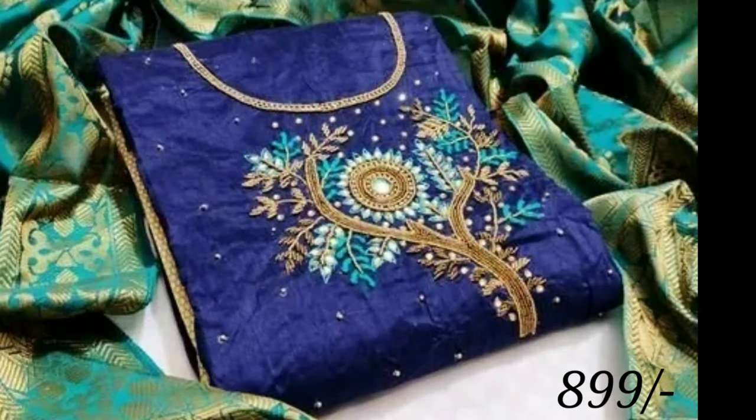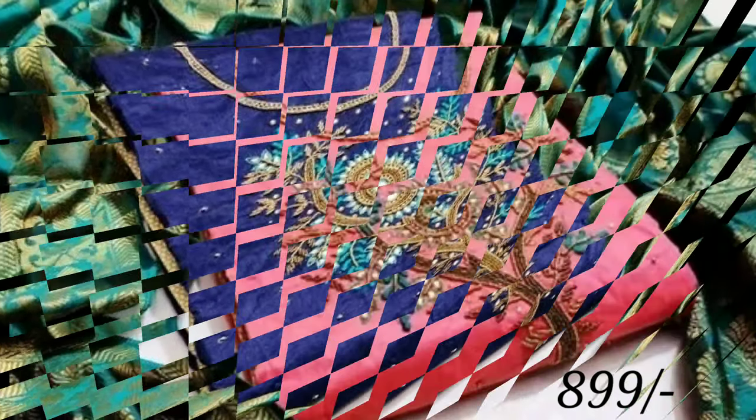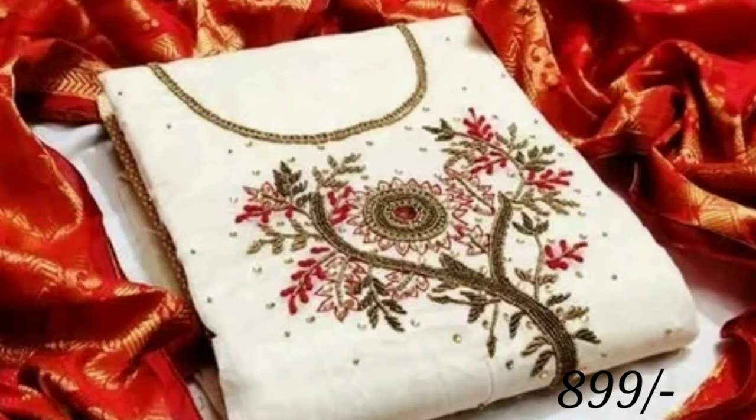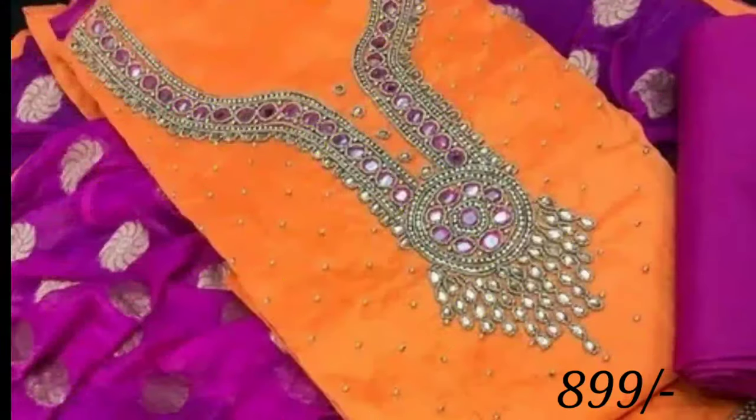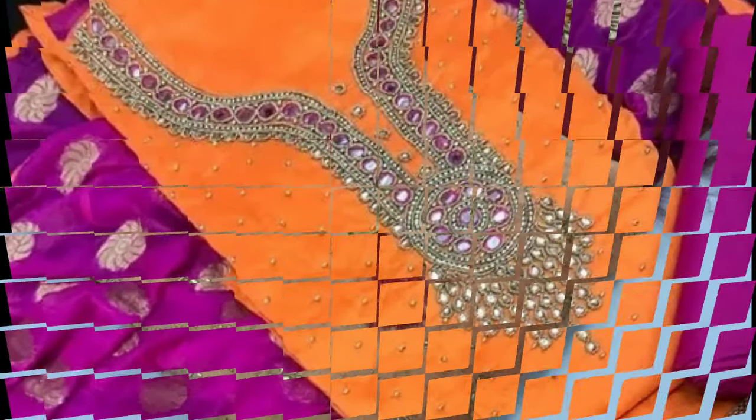All these beautiful dress materials are collected from another website. The website name is jargstore.in — you can see the website link in the description box. You can also see prices there, but the price is not exactly the same; it may vary from time to time. If you want to buy these dress materials, you can visit that website and purchase from there.